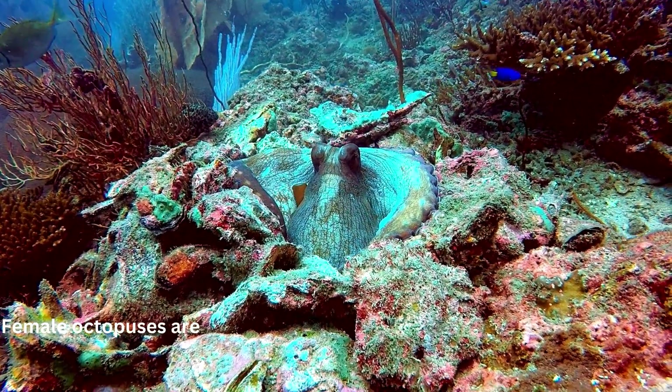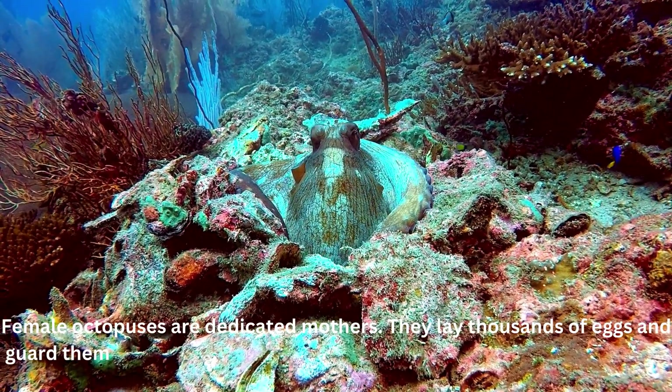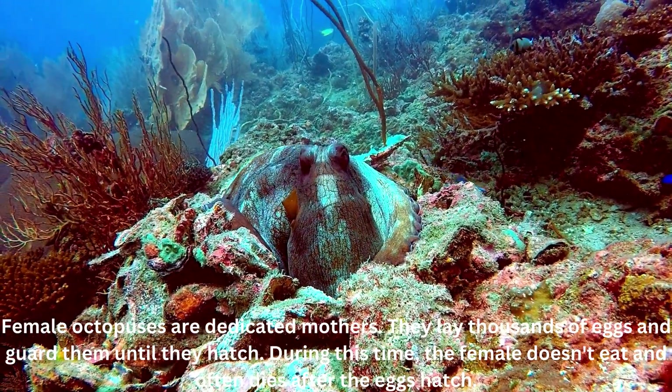Female octopuses are dedicated mothers. They lay thousands of eggs and guard them until they hatch. During this time, the female doesn't eat and often dies after the eggs hatch.